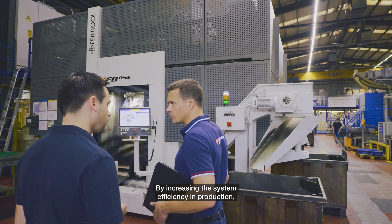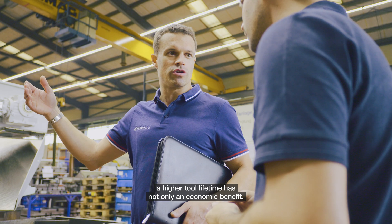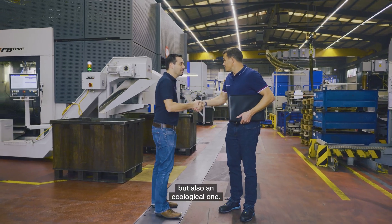By increasing the system efficiency in production, a higher tool lifetime has not only an economic benefit but also an ecological one.